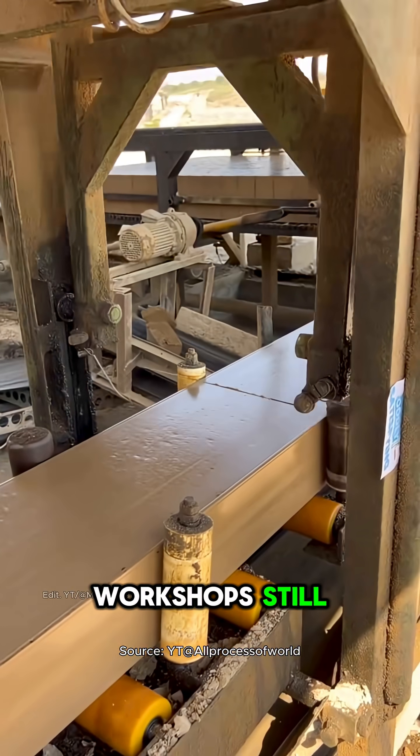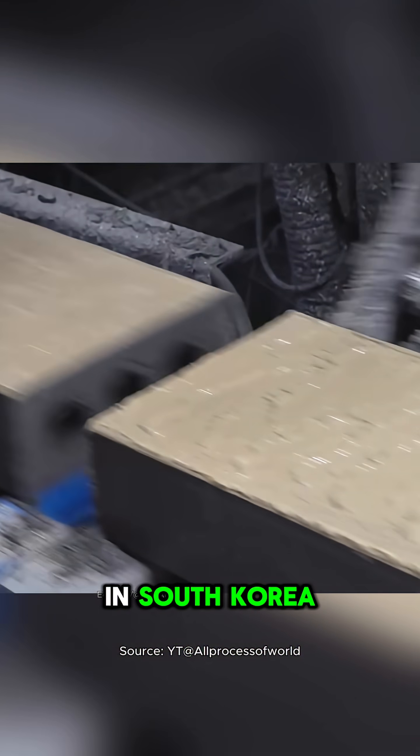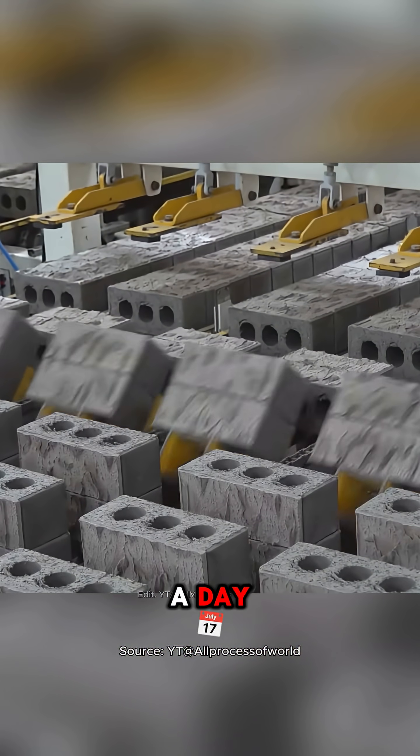While many traditional brick workshops still rely on manual labor, this fully automated factory in South Korea produces up to 100,000 bricks a day.